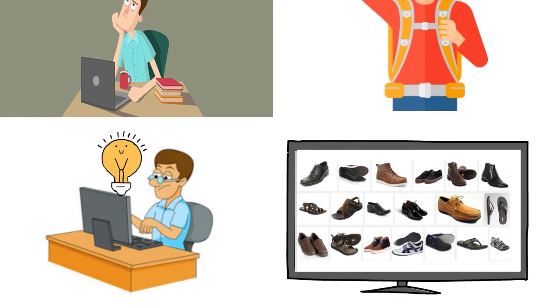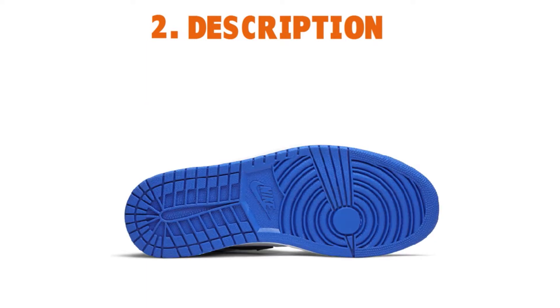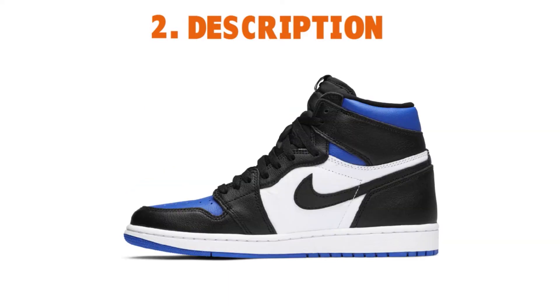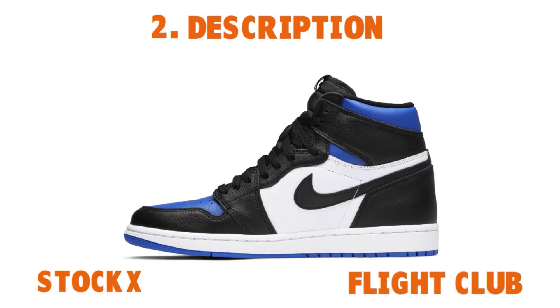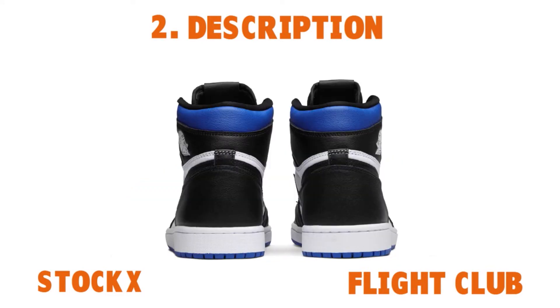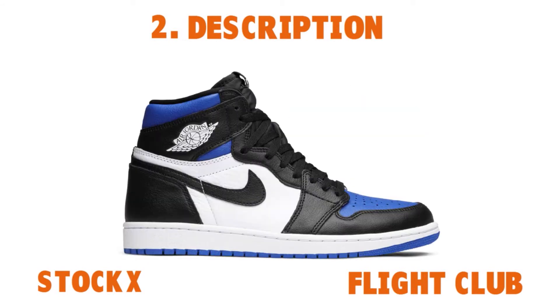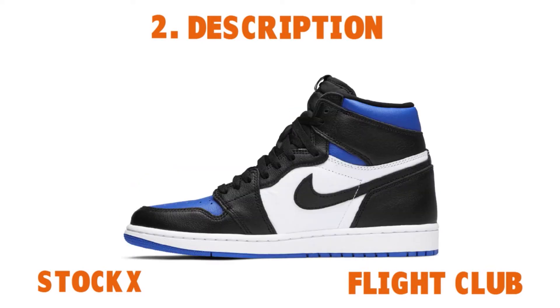For highly sought-after sneakers, buyers will be especially wary of counterfeits. Number two: besides photographs, think about the description. Spend time describing your sneakers. For example, if you have an Air Jordan 1 Retro Royal, search for it online so you have an idea of what others have written. You can visit sites like StockX or Flight Club to understand what kind of content people expect in a description. Be sure to highlight the uniqueness of the footwear and always provide more information than you think will be required to avoid misunderstandings.